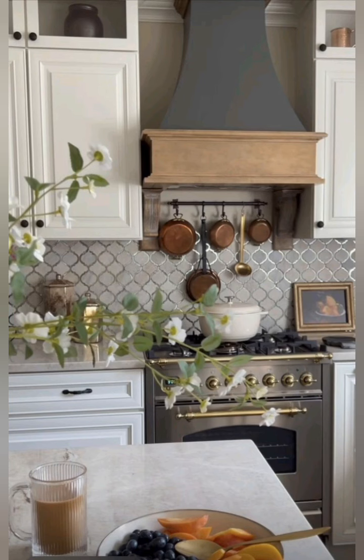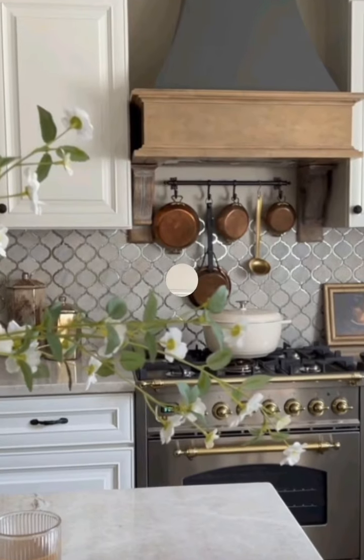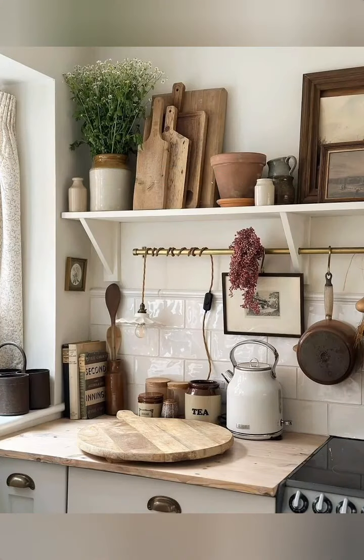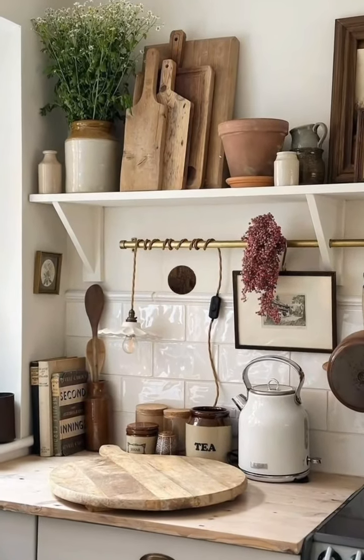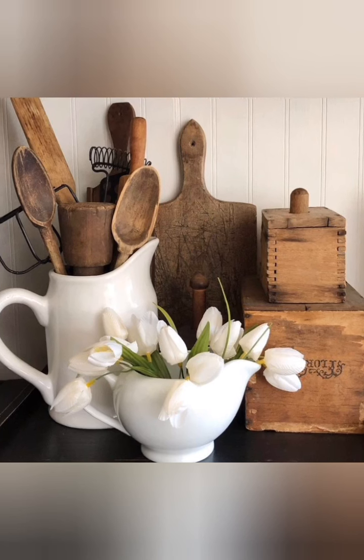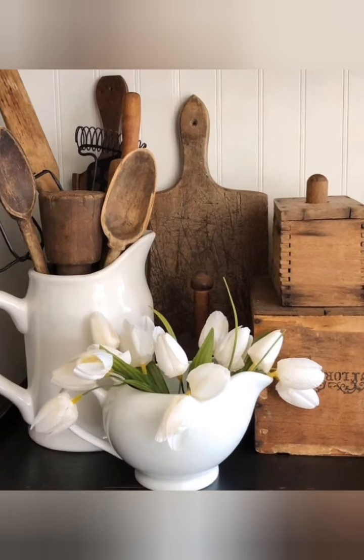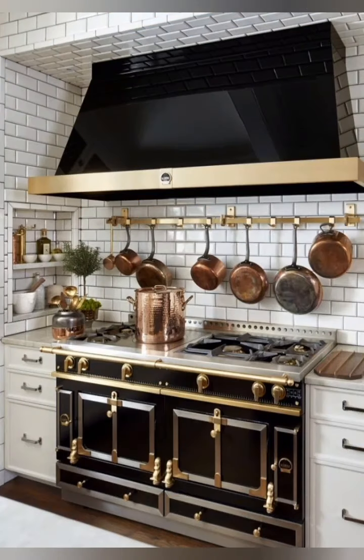Here are some tips for French country kitchen decor. Number one, color palette: opt for soft muted colors like creamy whites, soft blues, and sage greens. Earthy tones like terracotta and mustard can also add charm. Number two, distressed furniture: choose furniture with a worn or distressed look, including farmhouse-style tables, chairs, and cabinets.